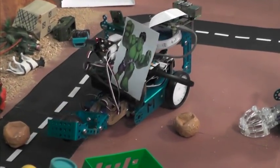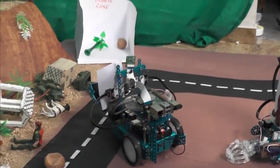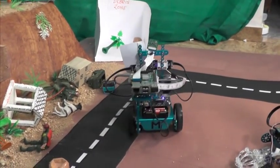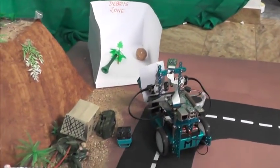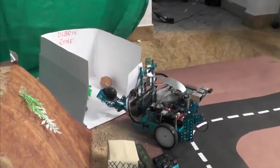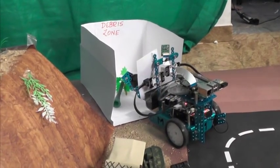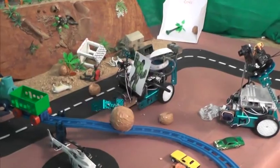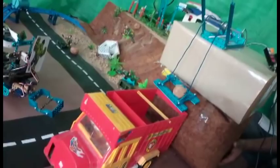The AlchemBot is in action — it takes up the debris, goes to the safe place location, and drops it there, making the path clear. It clears out the rocks which have fallen on the road due to the landslide.